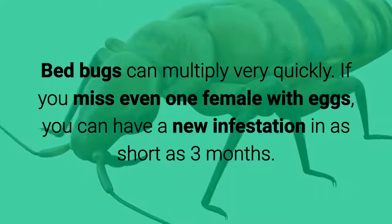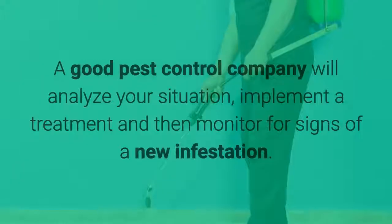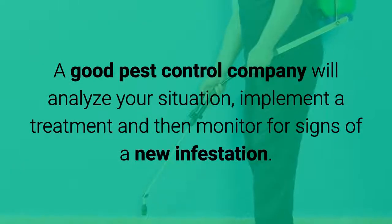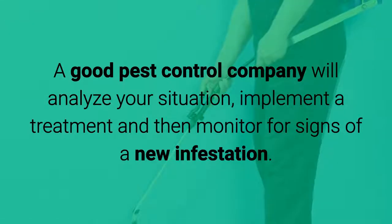If you missed even one female with eggs, you can have a new infestation in as short as 3 months. A good pest control company will analyze your situation, implement a treatment, and then monitor for signs of a new infestation.